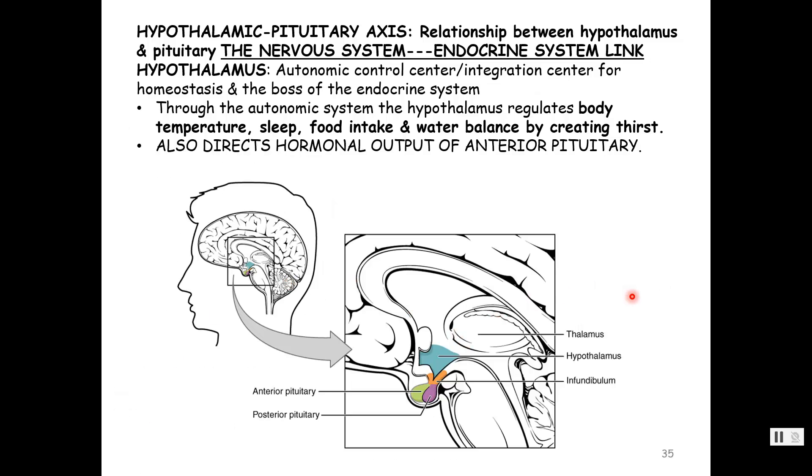We're going to talk about the hypothalamus, and just to remind you some things from AP1. The hypothalamus is in the diencephalon, that center part of your brain — a little triangular area below the thalamus. The hypothalamus is that integration center for homeostasis, an autonomic control center. Through the nuclei in the hypothalamus, it's responsible for body temperature, sleep, food intake, and thirst. But it's also connected to the pituitary gland, so it is the link between the nervous system and the endocrine system.